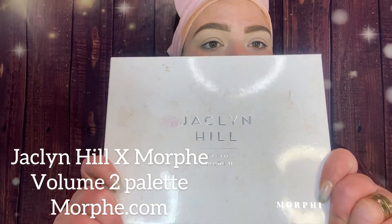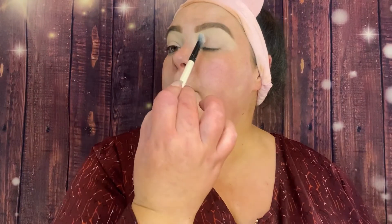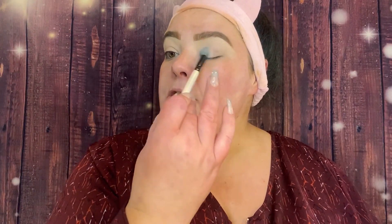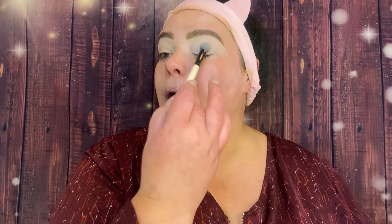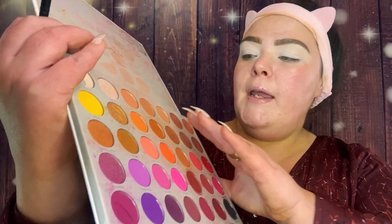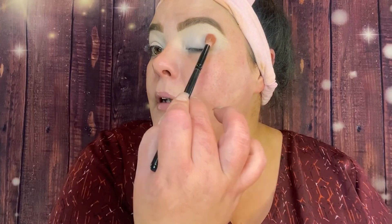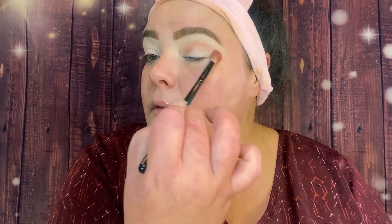Now going in with the Jaclyn Hill x Morphe Volume 2 palette and a Morphe brush. I'm going in with the shade Certified to set my eyeshadow primer — this is a step you don't have to do, but I prefer it. There's no right or wrong way to do your makeup. Moving to a larger blending brush, I'm going in with the shade Love Handles just a little bit above the crease.